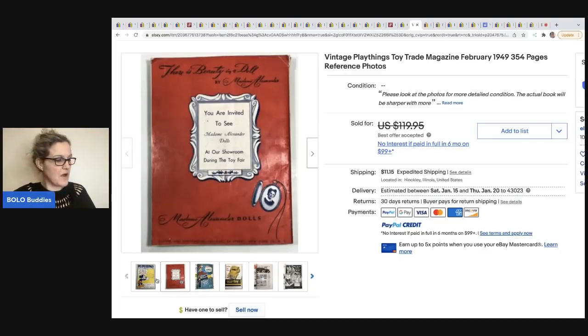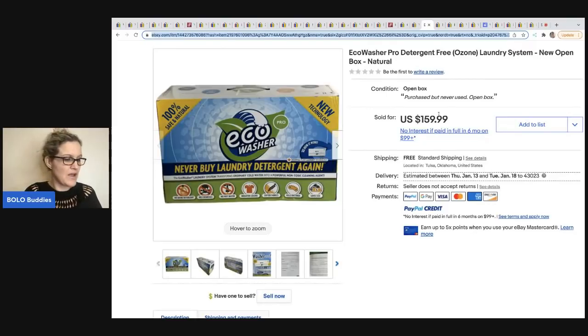The next item comes from Reselling with Honey. She said she did pay up for this because she knew it was a Bolo. She got it at the Goodwill and paid $50 for it. It sold within two weeks for $159.99 with free shipping. It is an Eco Washer Pro detergent laundry system. Very cool.